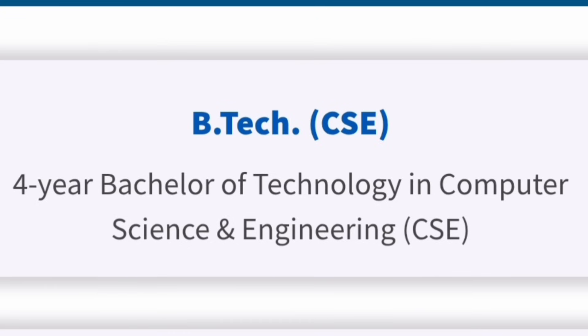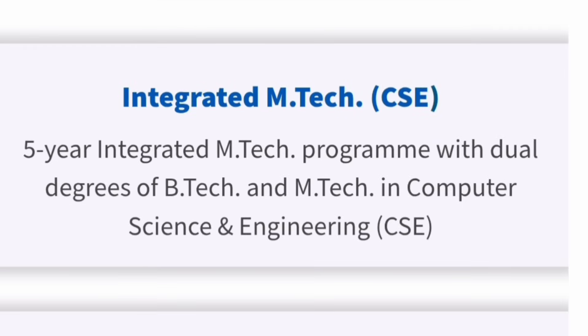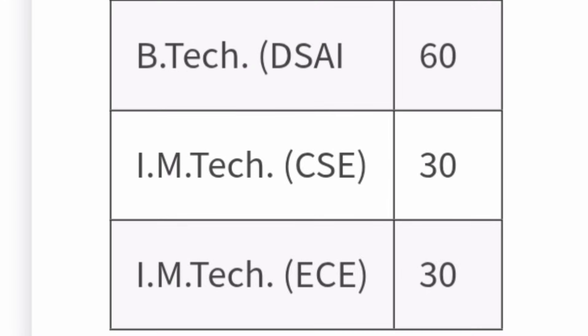Talking about academic programs, they offer B.Tech in CSE (Computer Science Engineering), a four-year program; B.Tech in ECE (Electronics and Communication Engineering); and B.Tech in DSAI (Data Science and Artificial Intelligence). Apart from these three B.Tech programs, you can do a five-year Integrated M.Tech in CSE and Integrated M.Tech in ECE. Seat intake is very limited: B.Tech CSE has 120 seats, B.Tech ECE has 30 seats, B.Tech DSAI has 60 seats, and both Integrated M.Tech programs have 30 seats each.